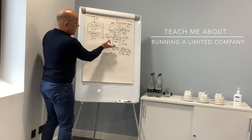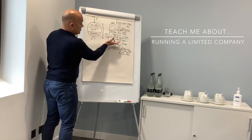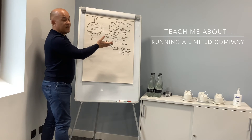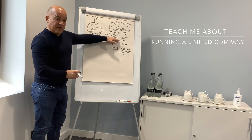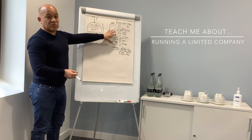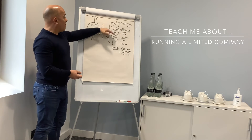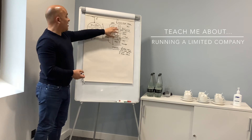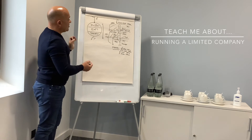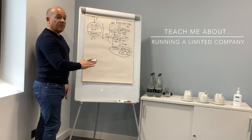Dividend taxation depends on where you are on the income chart. Below £14,500 you pay zero. Between £14,500 and £50,000 you currently pay 7.5%, rising to 8.75% from 2022–23 onwards. Beyond the £50,000 threshold you currently pay 32.5%, rising to 34% next tax year. So there are some tax savings and national insurance savings compared to being a normal employee.